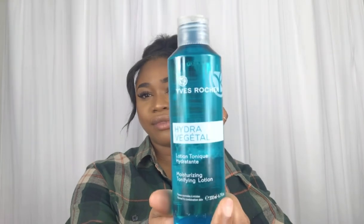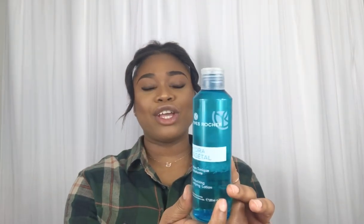It is also good for uneven skin tones. I love it. So we're just going to move on to the next product, which is my Yves Rocher Anti-Age Cream — and here we have the day cream and the night cream.